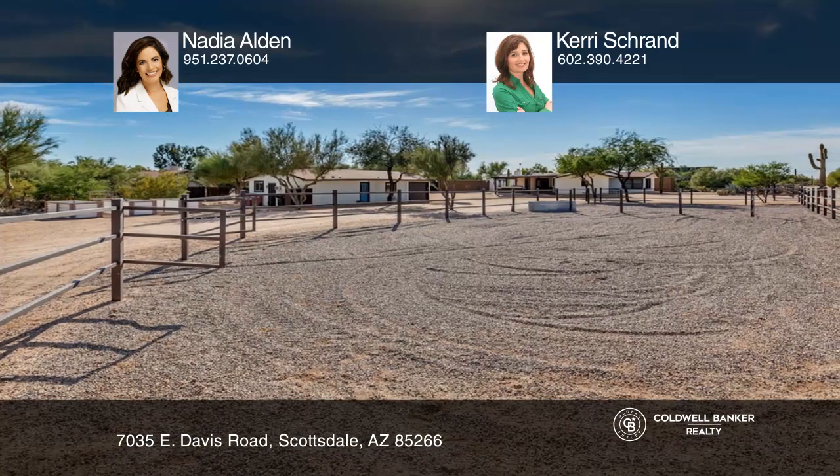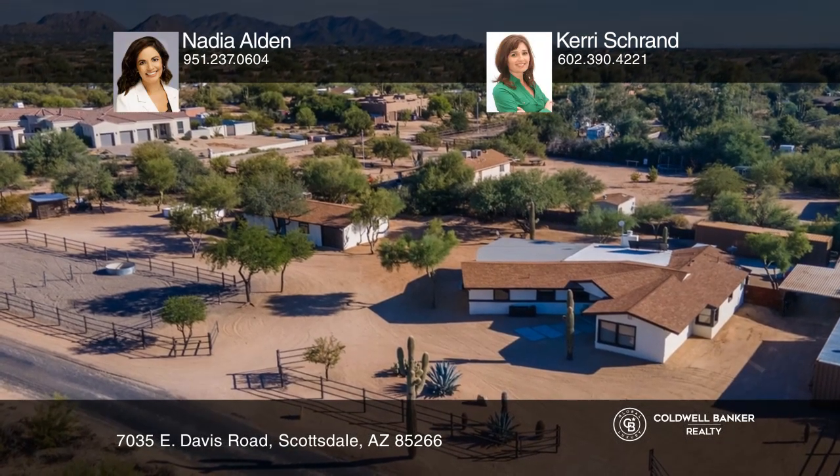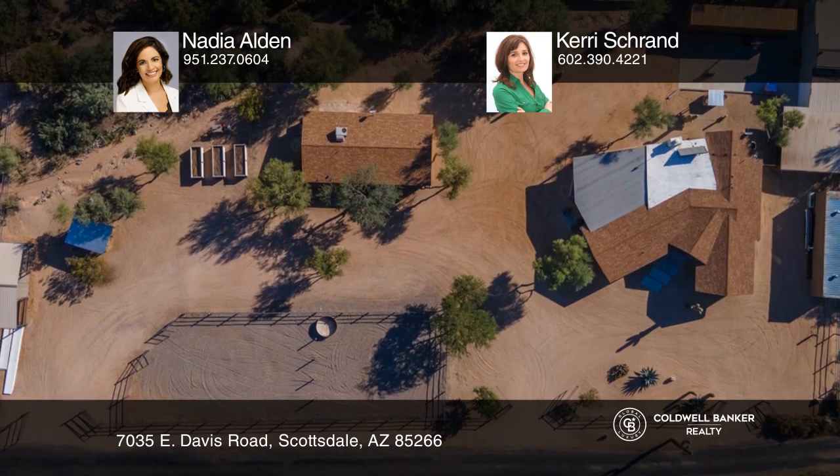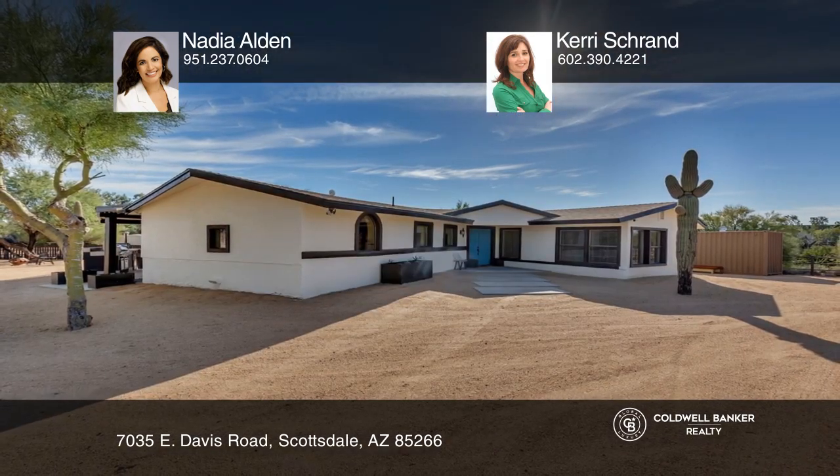Outdoor living is made enjoyable with a back courtyard for entertaining. Country living with access to all amenities. Don't miss your chance — plan a tour with Nadia Alden and Carrie Schran today.